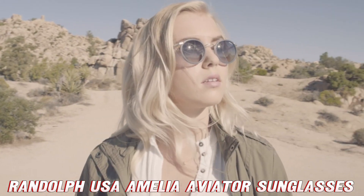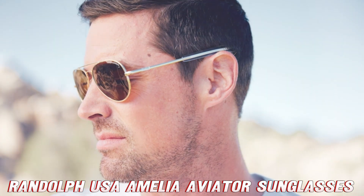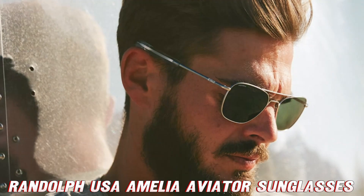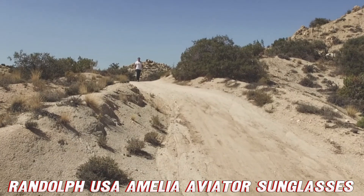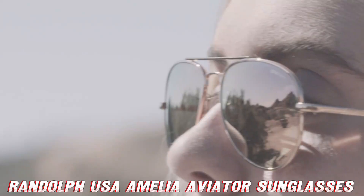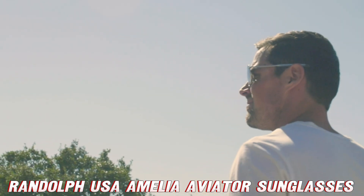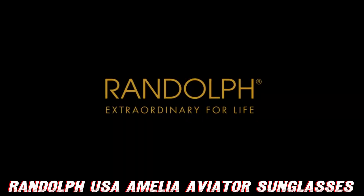Now, let's talk about the brand. Randolph USA isn't just another pretty face in the world of eyewear. These folks have been crafting top-notch specs since 1973, and they've been the official supplier of aviator sunglasses to the U.S. military since 1982. That's right, the same quality that protects our troops' eyes can now protect yours while you battle the fierce rays of the sun at your next backyard barbecue.